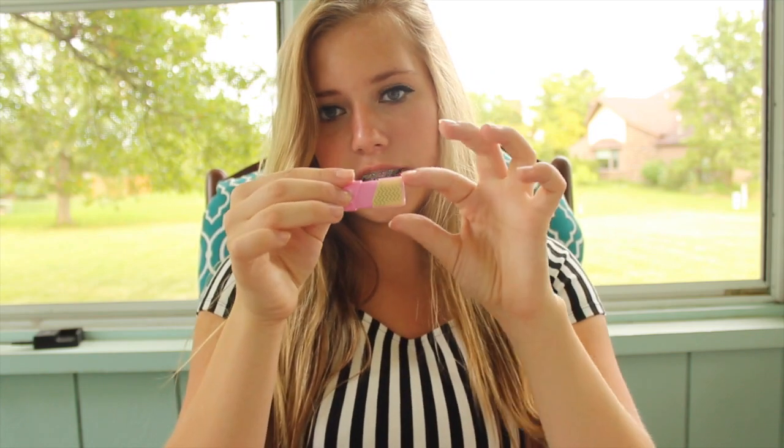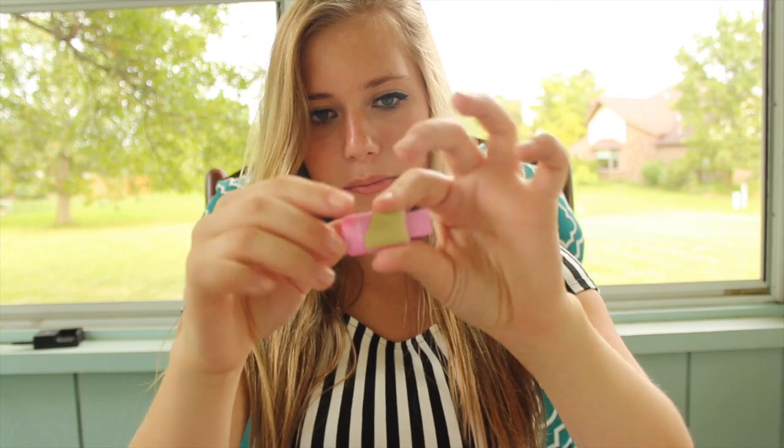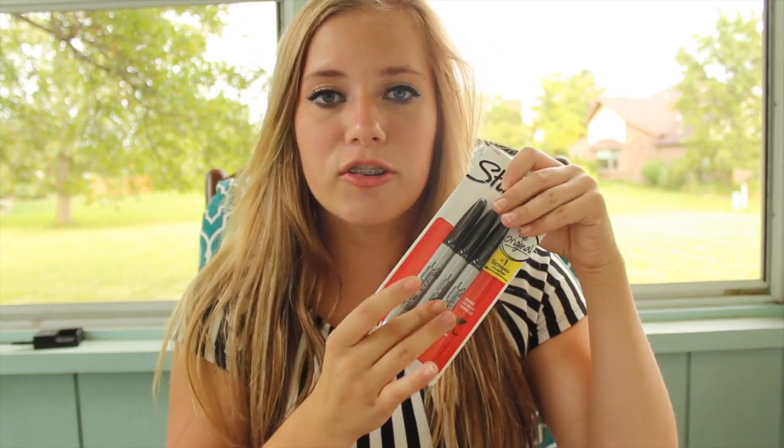I got a 16 gigabyte flash drive, and it just looks like this — it's pink and green, Lily Pulitzer-ish again. And then I just got a pack of normal Sharpies, and I have a pack of colored Sharpies but they're in my room right now. And then I got these gummy earbuds because you always need earbuds for school.